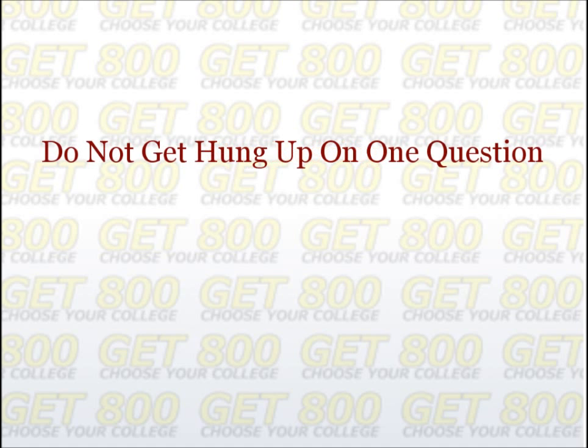Second, try not to get hung up on one question. Getting hung up on one SAT math question could lead to rushing, which in turn leads to careless errors. Always be aware of when you have spent about 30 seconds on a question. At that point, decide if you can get the answer within the next 45 seconds or so. If so, finish the problem. If not, mark it off and move on. You can still come back to it later, and when you do, you'll remember the work you've done so none of your time has been wasted.